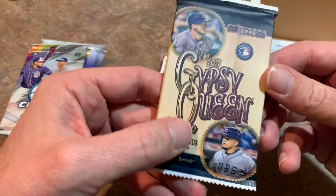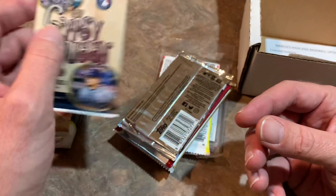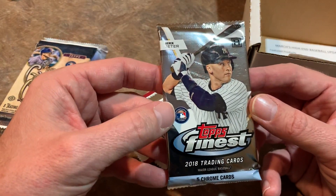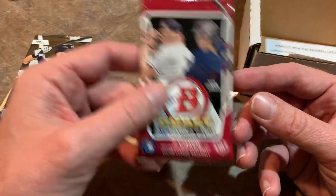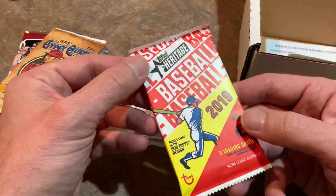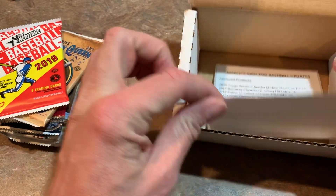Next up we have Gypsy Queen going back to 2017 — haven't seen too many 2017 Gypsy Queen recently, but there are some good rookies from 2017 that maybe we'll find. We also have a Topps Finest pack from 2018 — nice hobby pack — and Bowman Draft from 2014. We also have a Gypsy Queen from 2019, a Topps Heritage pack from 2019, and of course the One Touch, which comes in handy quite often.